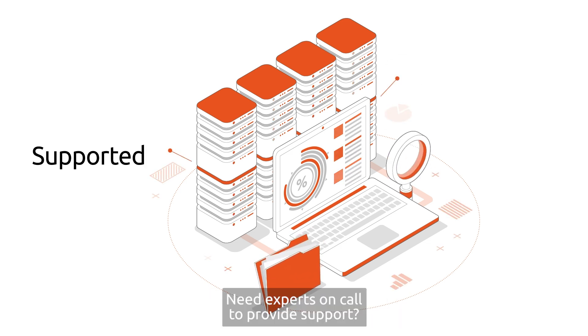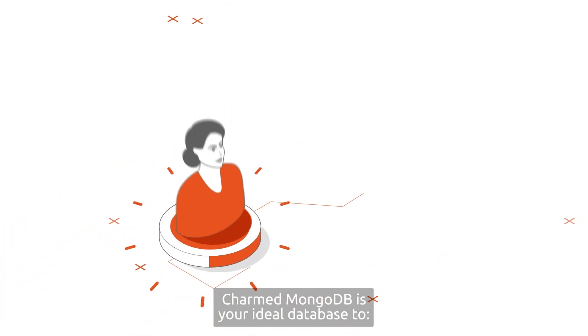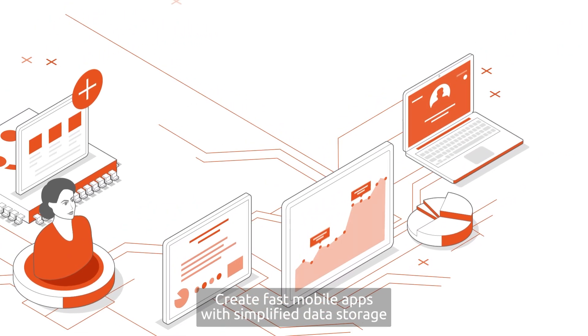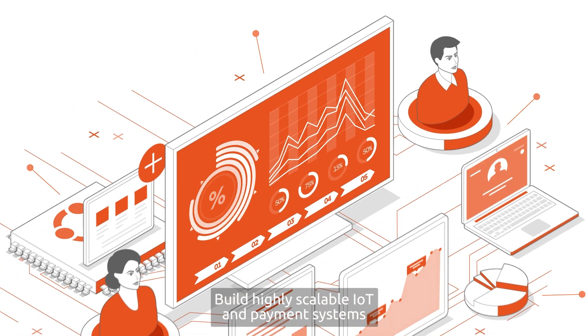Need experts on call to provide support? Canonical's team is here to help. Charmed MongoDB is your ideal database to accelerate your modern web applications, create fast mobile apps with simplified data storage, build highly scalable IoT and payment systems, and much more.